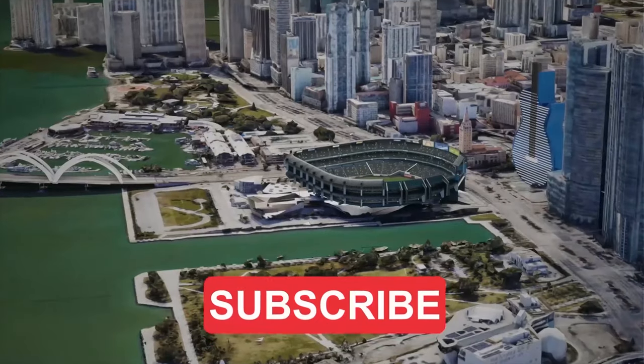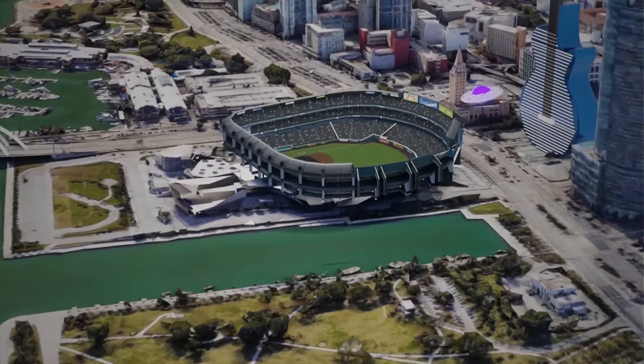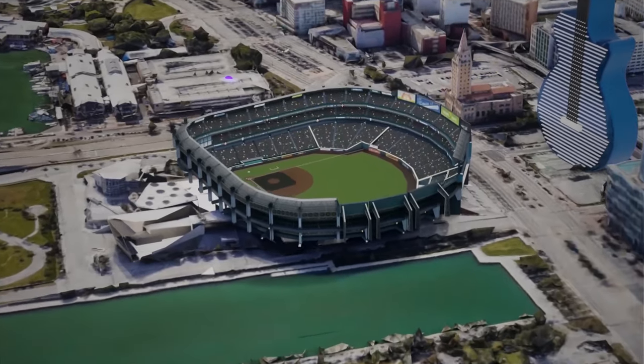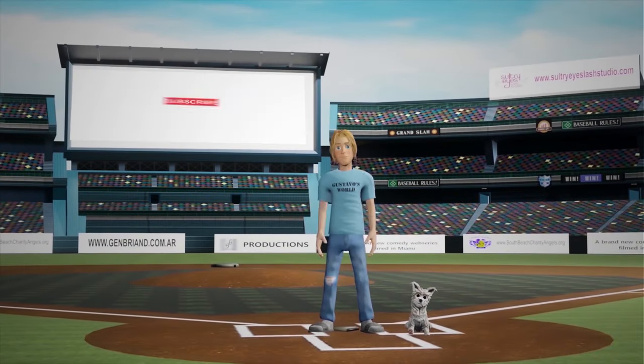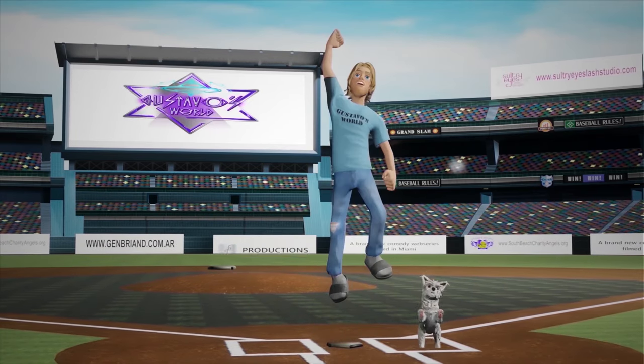Hi! And today, Burbujita and I, your co-host, we're going to be doing a video about hair color. Fasten your seatbelts. The video is about to start. Don't forget to subscribe and turn on notifications. There we go!